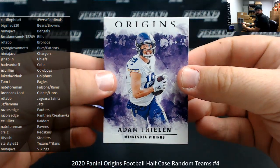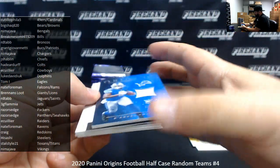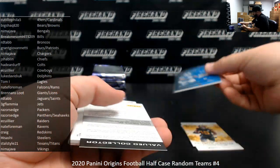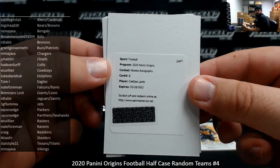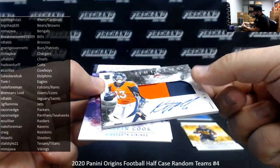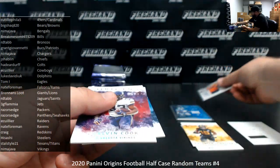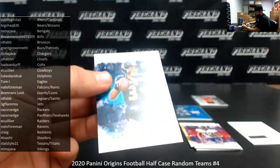Alright guys, here we go. Adam Thielen and Juju Smith-Schuster. DeAndre Swift, Ricky Patch for the Lions — this is the blue version, numbered to 49. Lions going to Brandon's Lute. Got a redemption, good for a CeeDee Lamb rookie auto for the Dallas Cowboys — that's going to E. Collier. K.J. Hamler, Ricky Patch auto for the Denver Broncos, going to RD Tab. Dalvin Cook to $2.99. Russell Wilson to $25 — that's a turquoise parallel. Seahawks going to Razor's Edge.